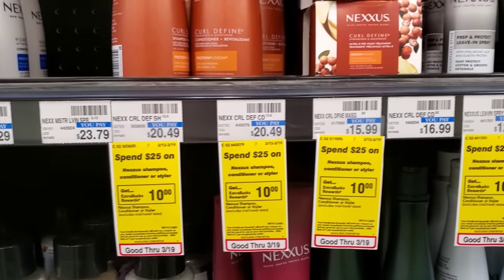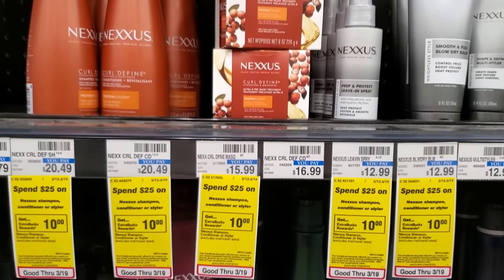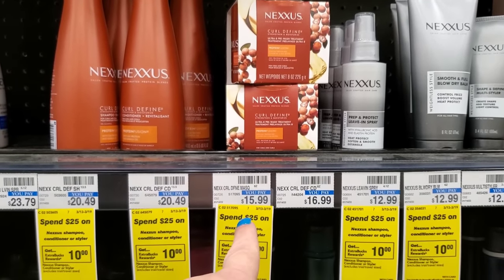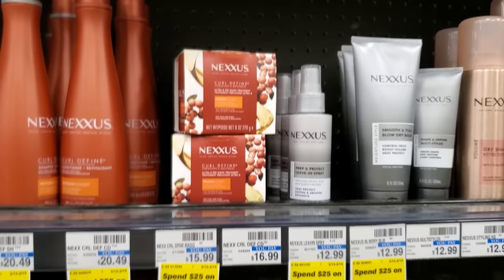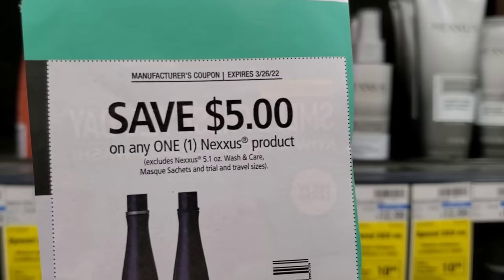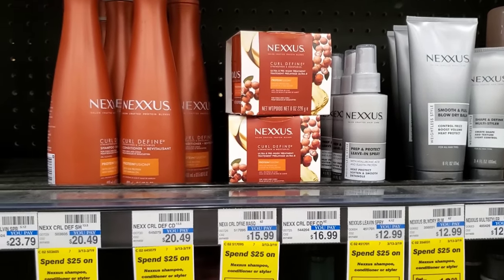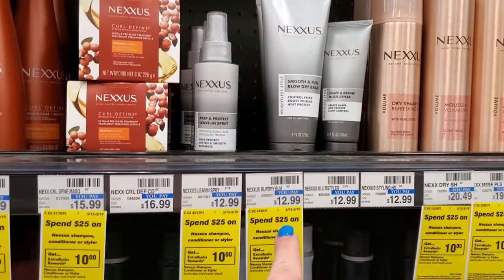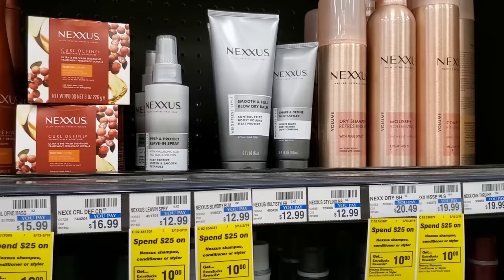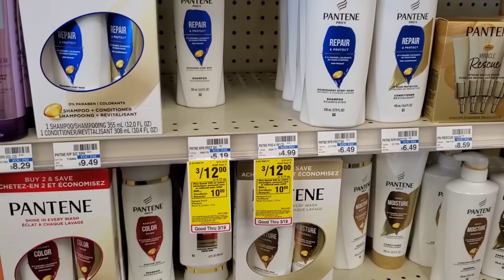The next deal is on Nexus — spend $25, get $10 back. I'm actually going to spend $30 because I have a CRT for spend $30, get $8 off. I'll get two bottles at $15.99 each — that's $32 minus $8 is $24. Then I'll use two $5 off one coupons from today's inserts: $24 minus $5 minus $5 is $14, and we'll get $10 back, making these $2 each. That's a good deal!